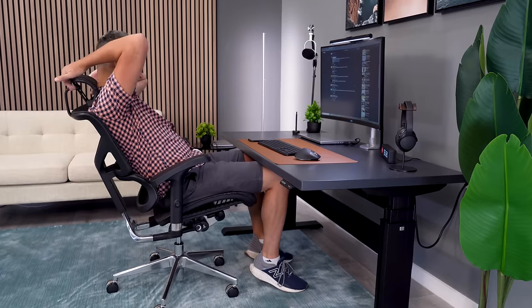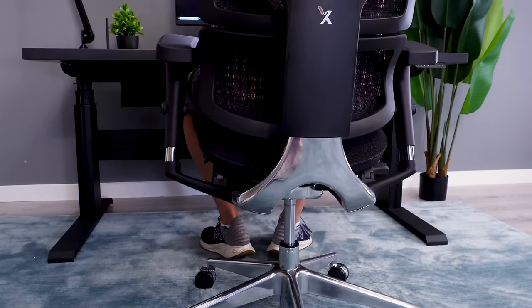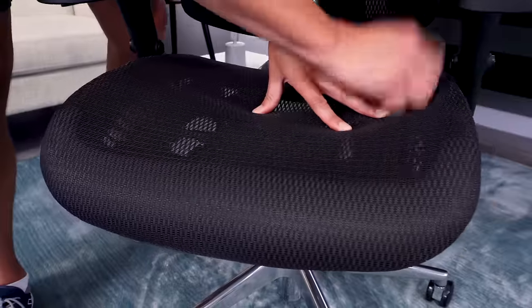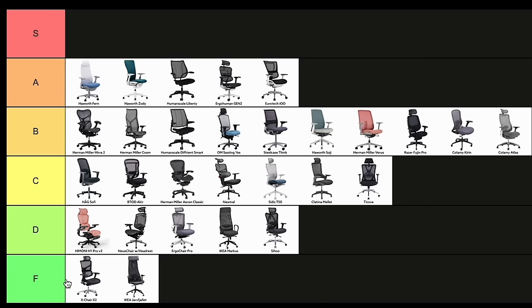X-Chair's aggressive marketing makes them a more well-known brand, but unfortunately, I find their X2 to be a very overrated chair at almost $900. The fact that I would rather sit in a Calami Kirin for $150 says a lot. The mesh on the X2 is too loose, so you sink through the seat and hit the frame. I'll put this in F-tier because I strongly recommend avoiding it.